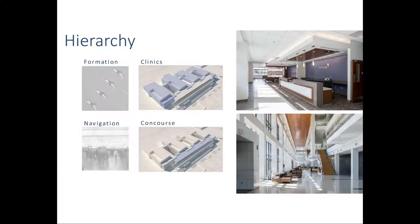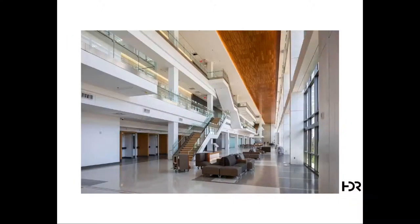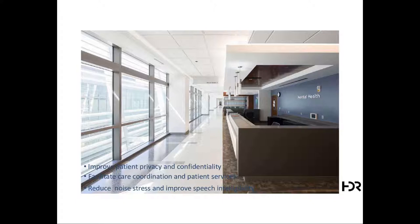The clinic-side circulation and the concourse public circulation translate into the constructed building. This is a large photo of the concourse circulation spine — three stories high, reminiscent of an airport concourse. The interior private circulation of the clinic improves patient privacy, facilitates care conditions, and reduces noise and stress.